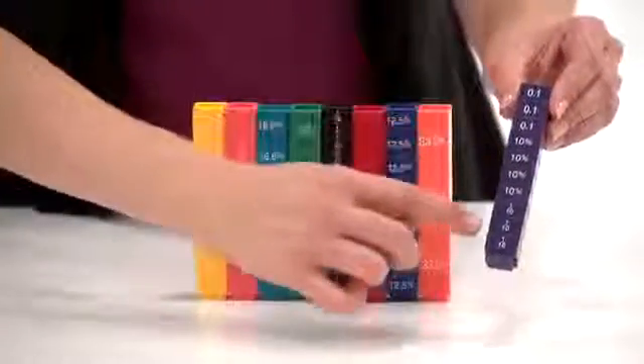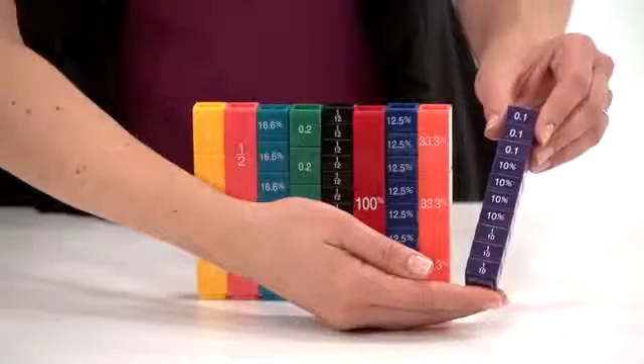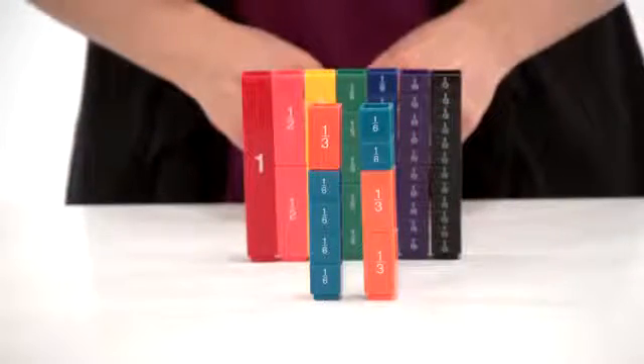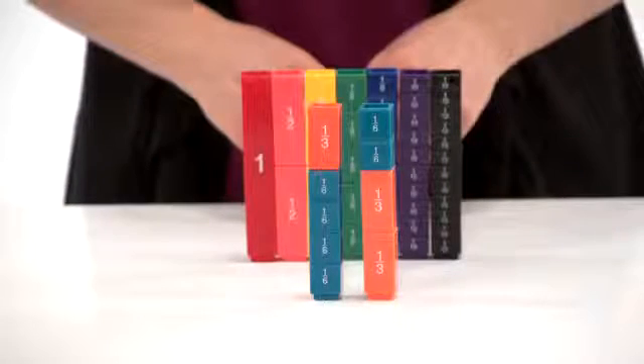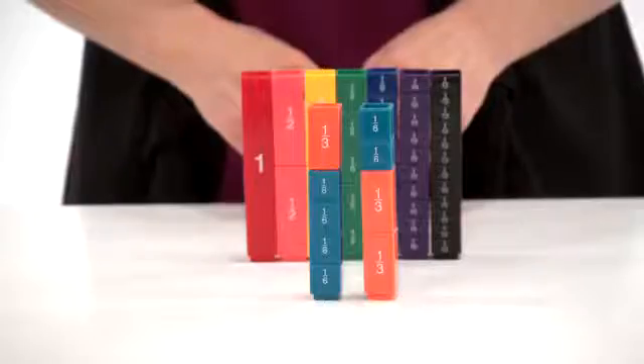These durable plastic cubes help students learn fraction concepts, decimals, and percentages through trial and error. A multisensory learning tool for students to explore and better understand fraction concepts, which can be some of the most difficult skills for children to learn.